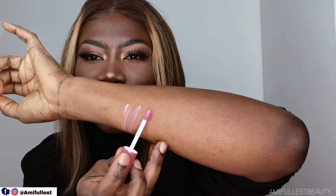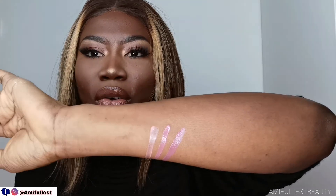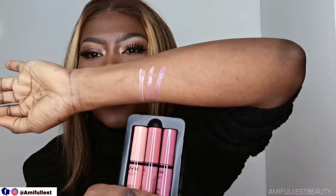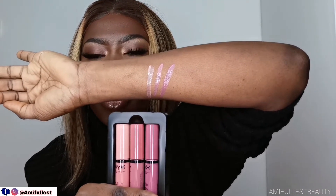Now let's try this next pink shade — going from lighter to darker. Oh, this one is also very very beautiful, really nice. So now that we've tried all three shades, this is what they look like: you go from lighter, to middle, to darker pink. Very beautiful. With a lip liner you can definitely pull this off really nicely — I love it.